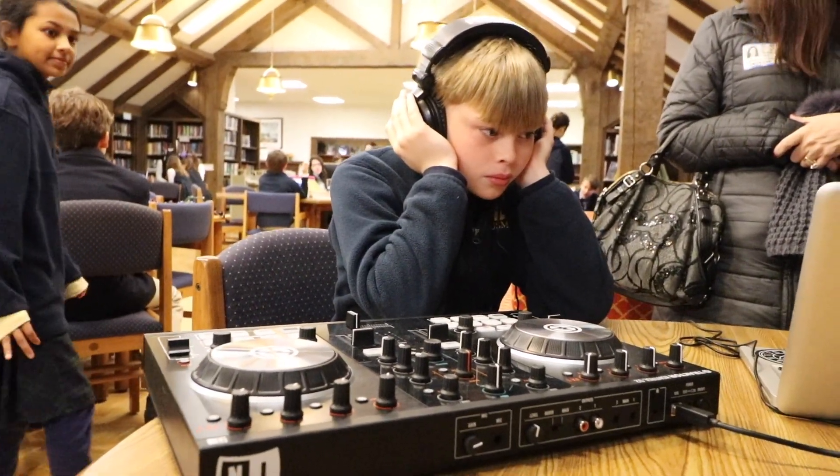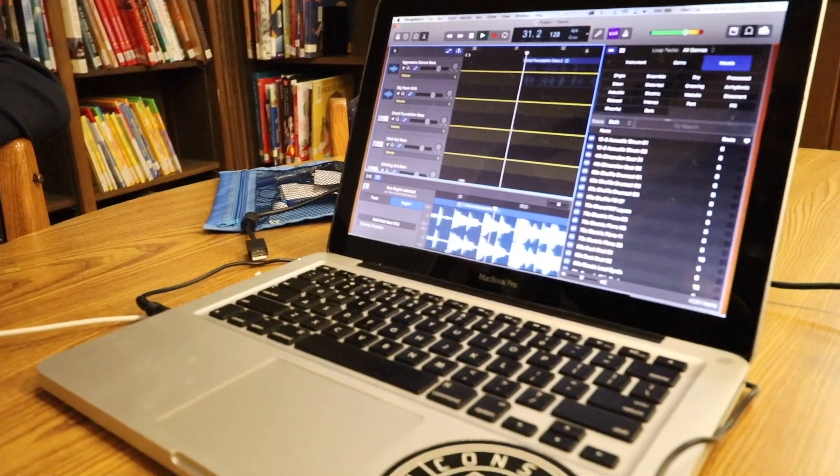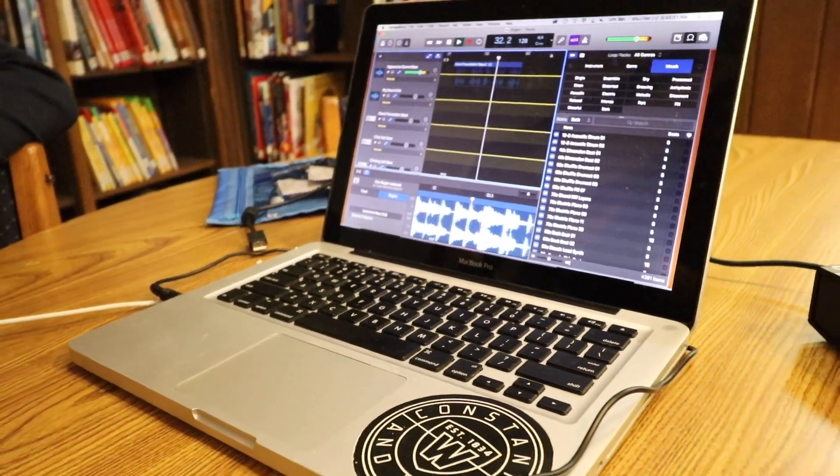I created some songs using the Tractor software and the hardware right here, and I also used GarageBand. I created two songs — more of an electronic song and a punk song.